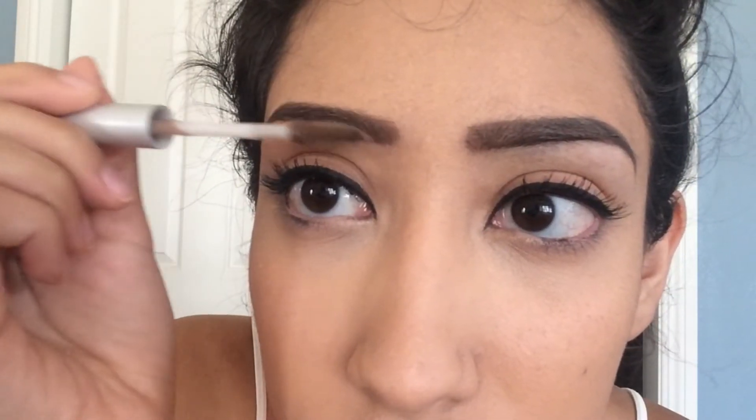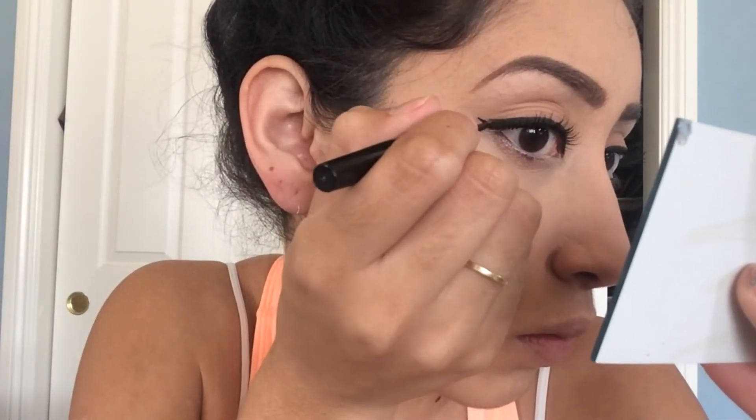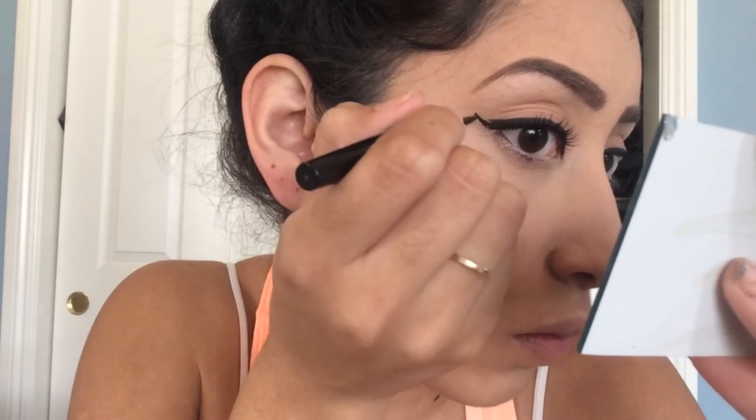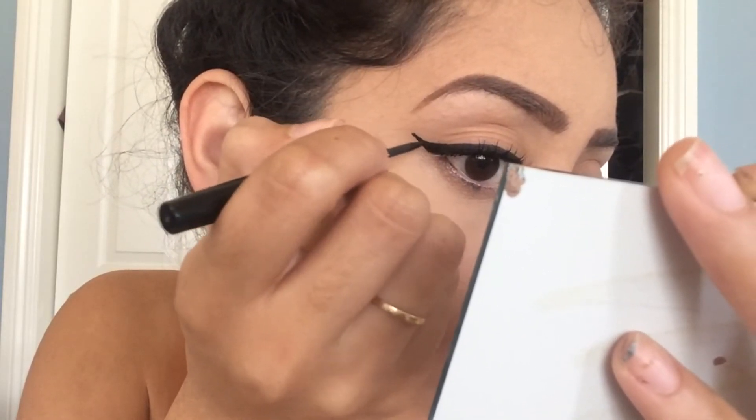Now going back in with my liquid eyeliner, I'm going to be winging it. This is just what I like for my eye shape and it works for me.